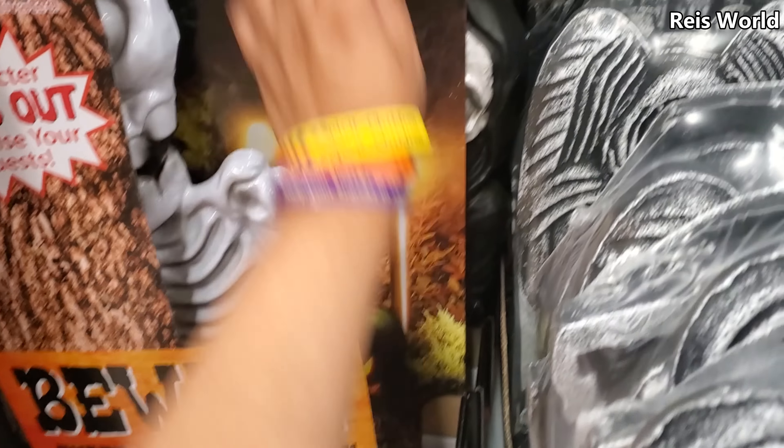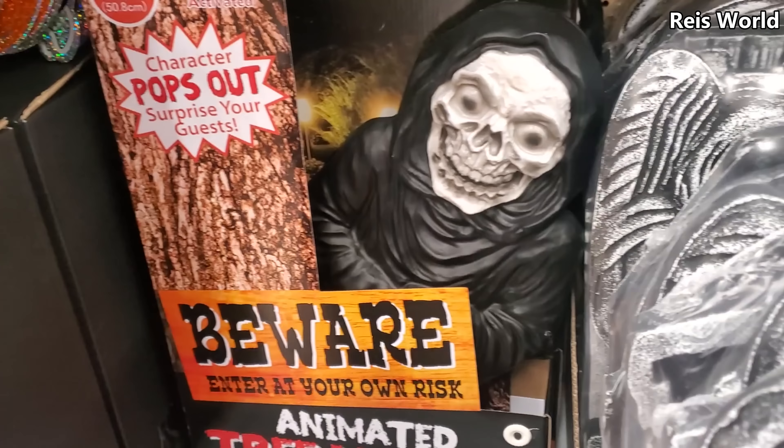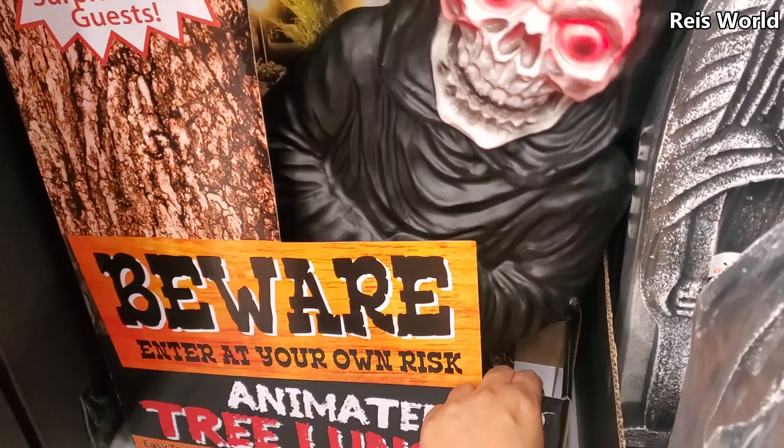Got you! And here's the reaper, and the reaper is on sale — same price. How funny, I haven't seen these in a long time.